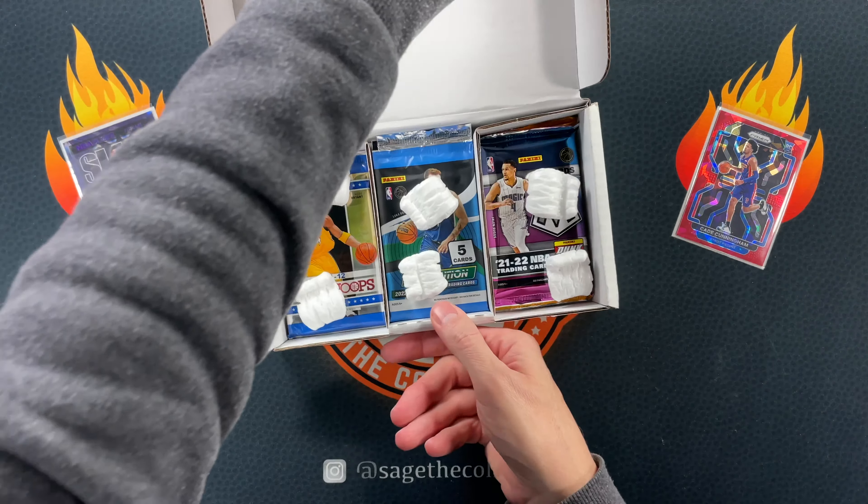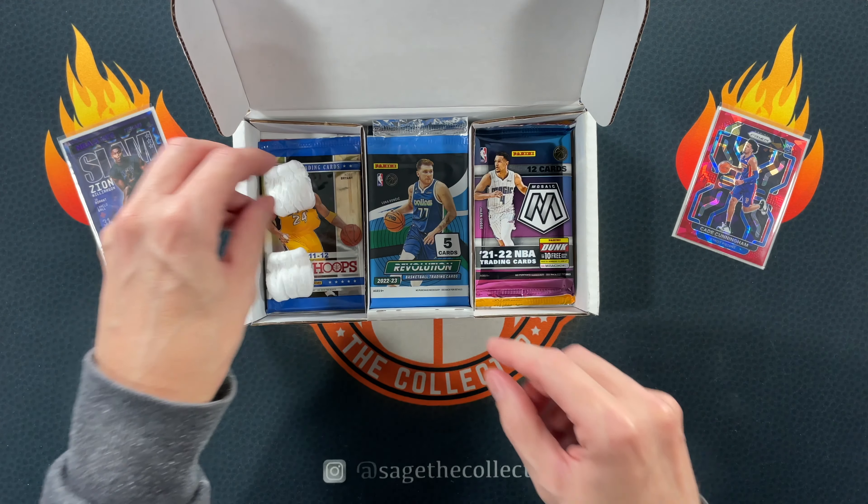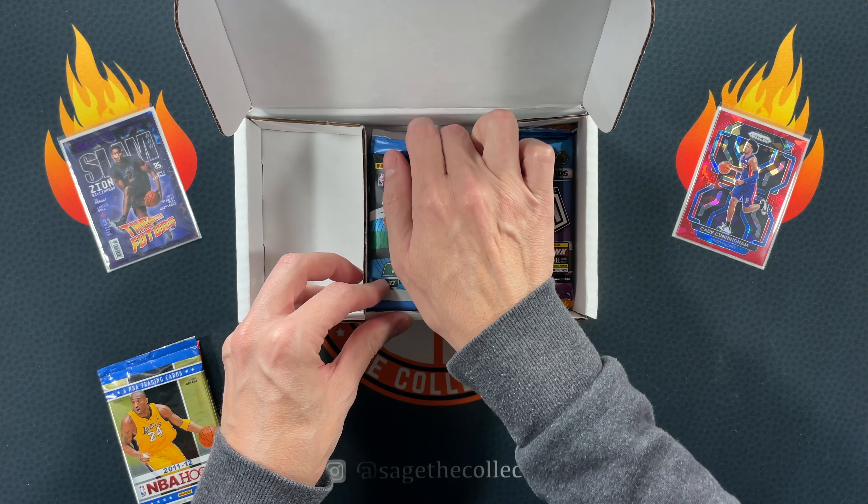We're using all three slots — I'm not sure I've ever seen that before. That must mean there's a lot of packs in here. Let's see what we got.